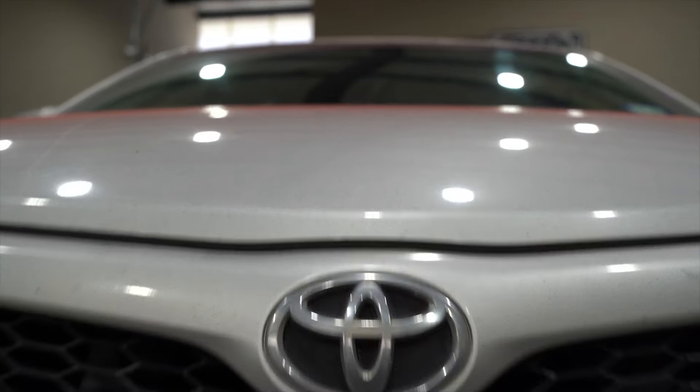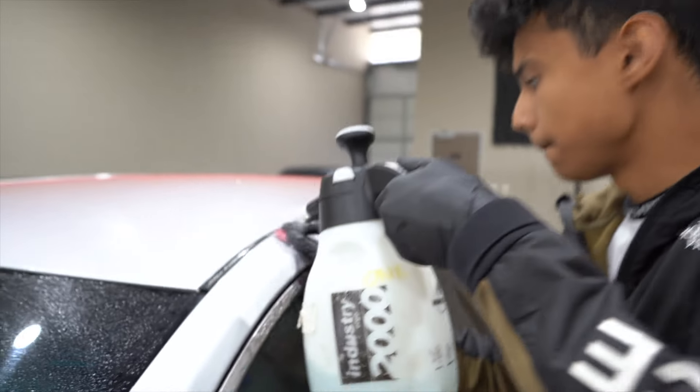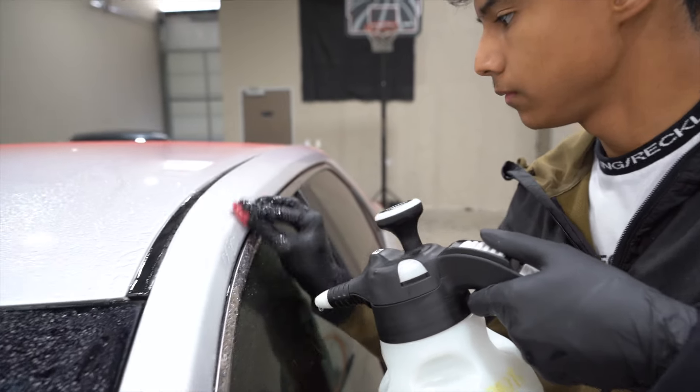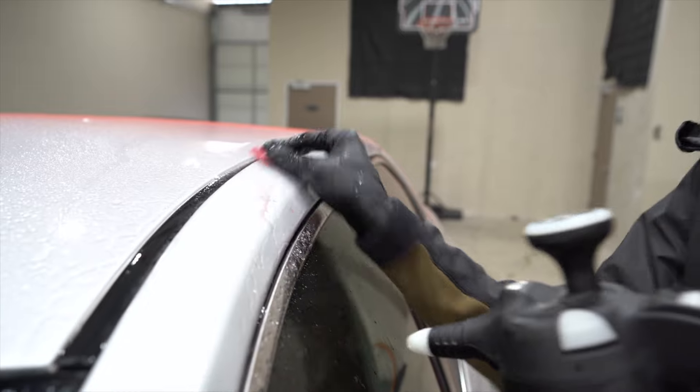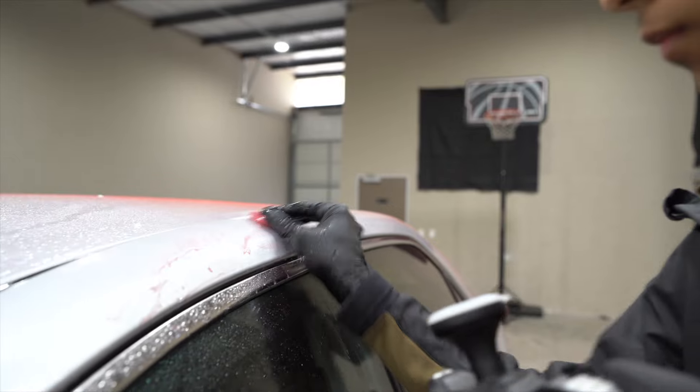And lastly, we have paint overspray removal. That's more of a specialty service and doesn't happen too often. That's when a vehicle gets overspray from painters painting a fence or a building, or maybe they took it into a body shop and the body shop, being careless, didn't cover the vehicle and got overspray on the panels. Depending on what it is, it could be anywhere between $400 to $1,300.